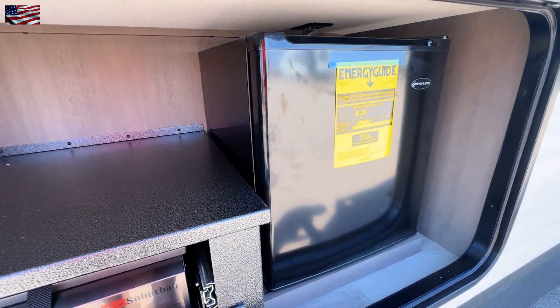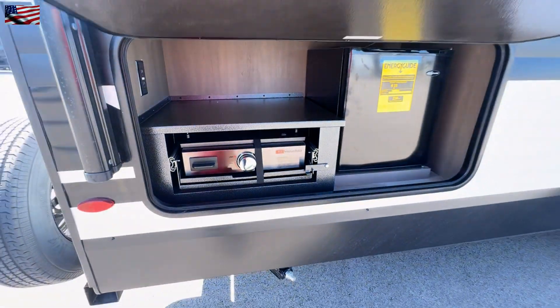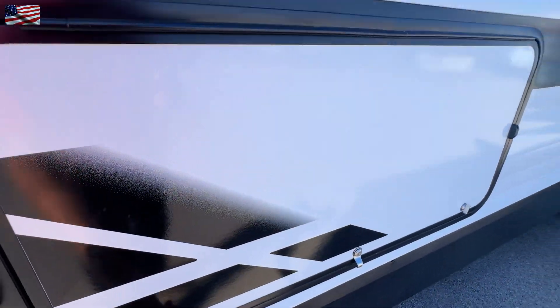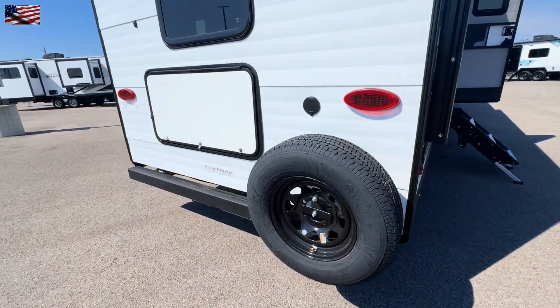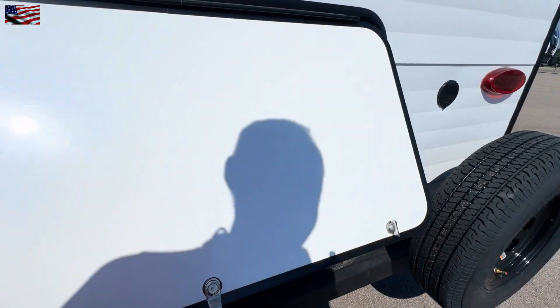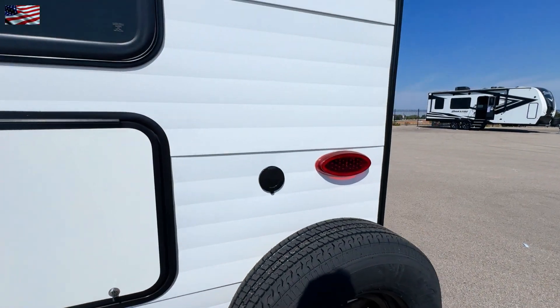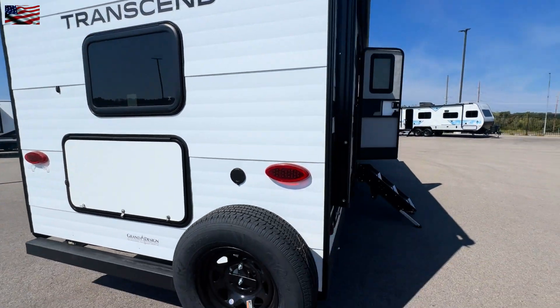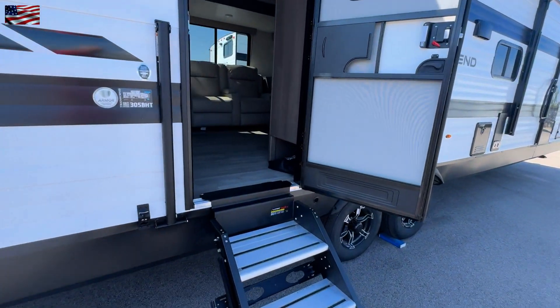We have a dormitory-style refrigerator and a prep center, which is a very nice place to put cold drinks, for instance. We have the spare tire, and I do like to see the spares covered because the sun really plays heck on the sidewalls when you need it. You can see by the windows it is the bunkhouse.